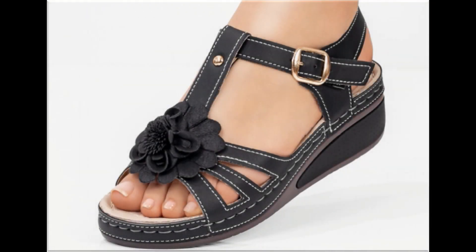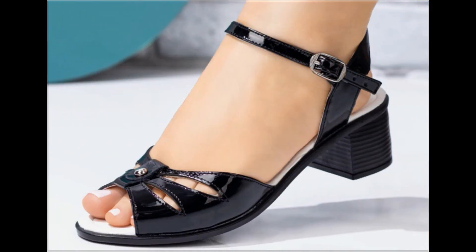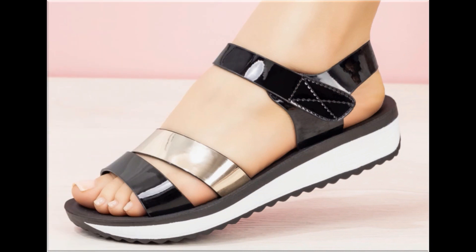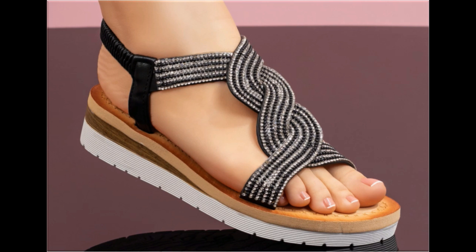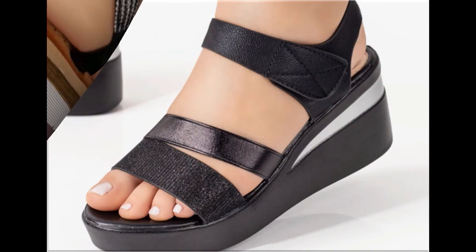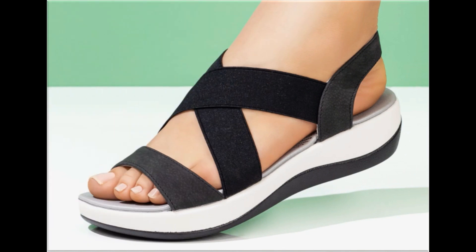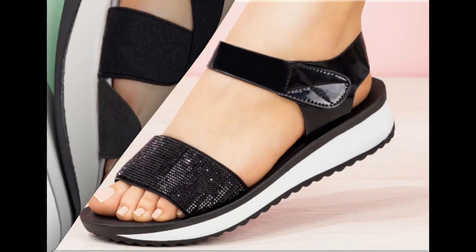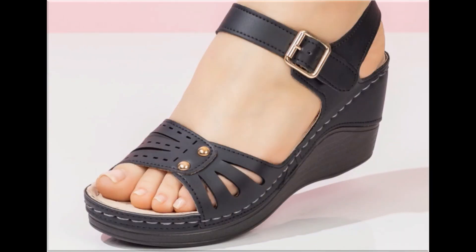Assalamu alaikum everyone, welcome back to my channel. Today I am here with very beautiful, stylish, updated and latest designs of different slip-on footwear. One of the best collections you are watching here, which is introduced at this time — very comfortable, soft and attractive designs launched as the latest fashion collection. Keep in touch with this video till the end.